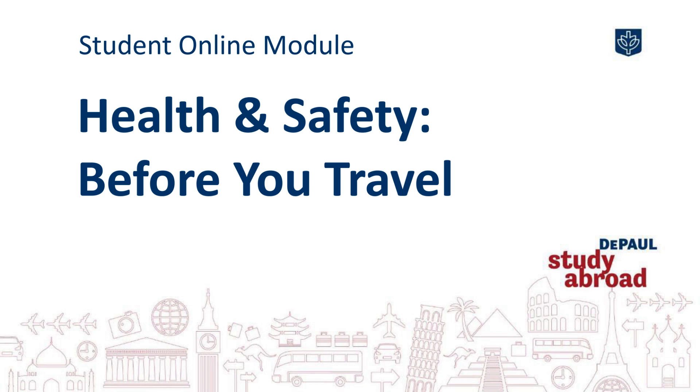This DePaul Study Abroad Online Orientation Module is focused on planning that needs to happen before you travel to help ensure a healthy and safe study abroad experience.